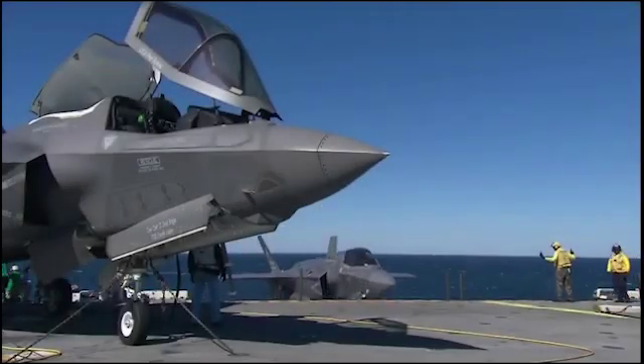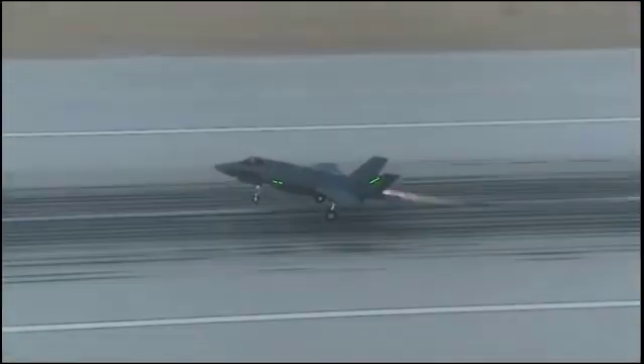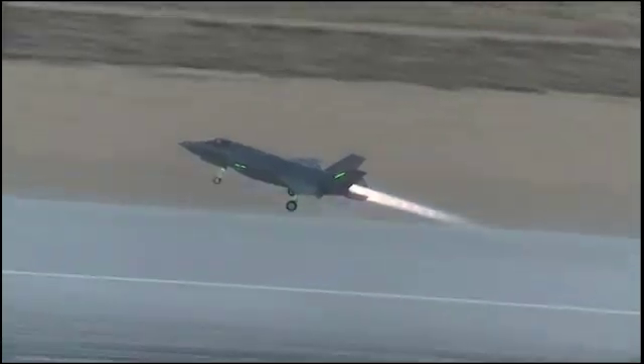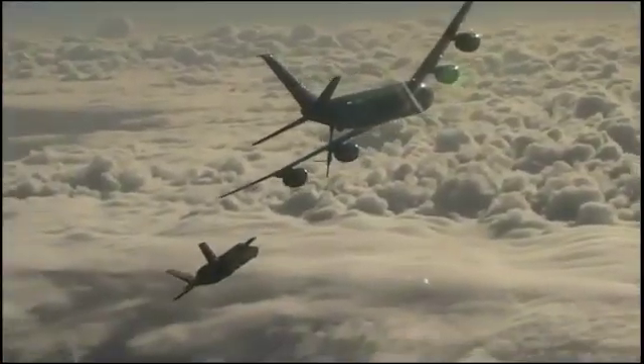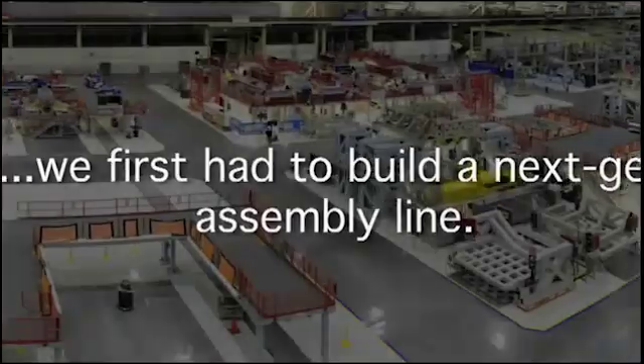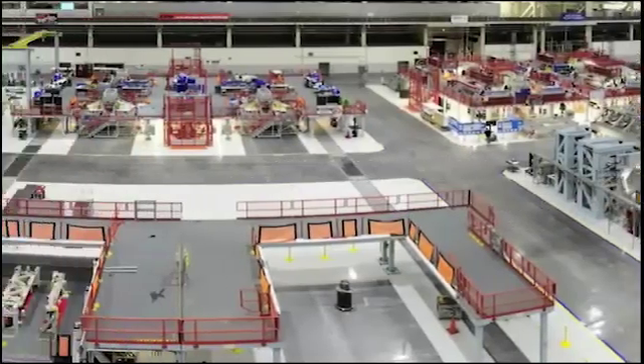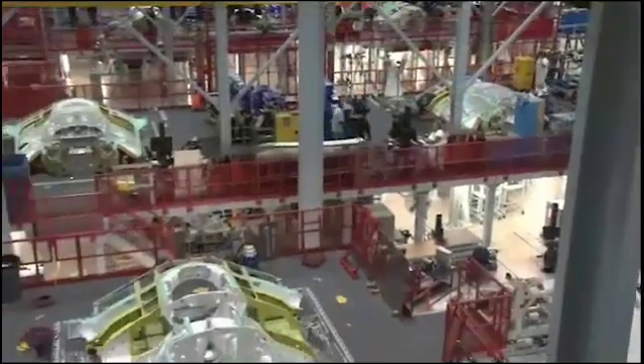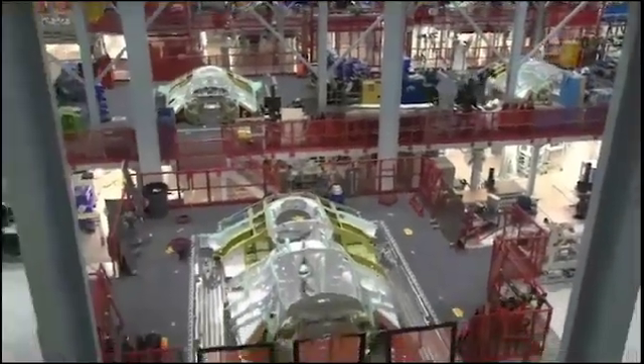The F-35 Lightning II is the only international fifth generation strike fighter in the world. Northrop Grumman Corporation has a significant stake in this vital security program. The aerospace system sector provides a major airframe segment, as well as software and sustainment products and services. The F-35 integrated assembly line is the most advanced of its kind in aerospace manufacturing.